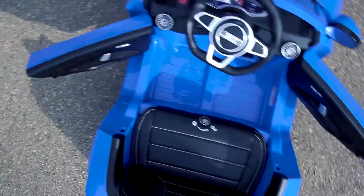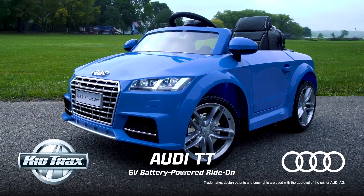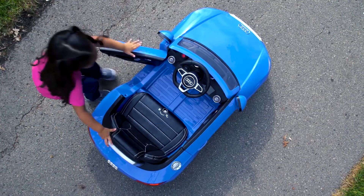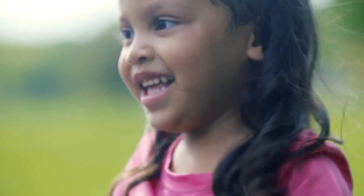Introducing the 6-volt Audi TT Ride-On from Kidtrax. Young racers will speed down the driveway behind the wheel of this pint-sized convertible, designed for children ages 3 to 5.